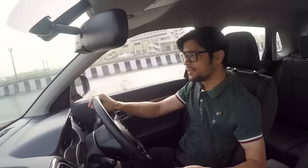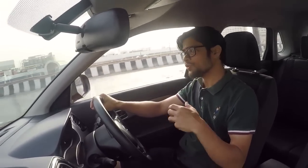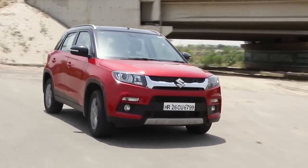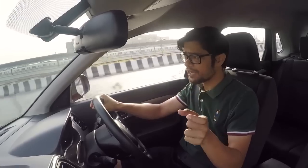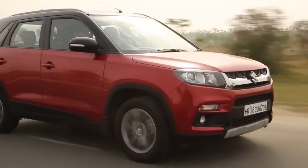The Vitara Brezza has higher ground clearance than the WRV, which causes a little more body roll around corners. In a straight line there are no problems — you can drive at 130-140 km/h on the highway with a slight floaty feeling but it doesn't feel unstable. Push it hard around corners and there is noticeable body roll. However, ride quality is one of this car's strong points; even over bad patches and sections with no tarmac, the suspension doesn't give away.